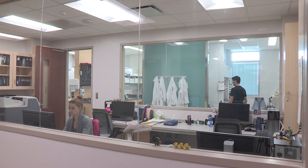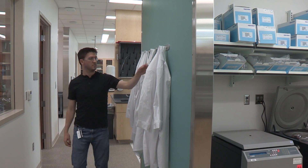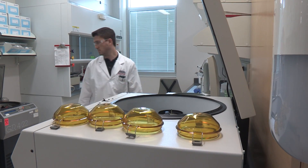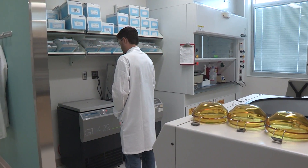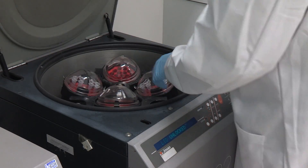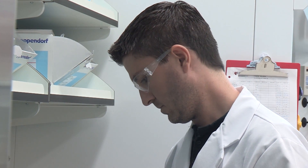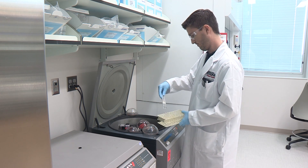After the new drugs are formulated and the delivery systems are worked out, it's the clinical and translational science part. That is the third suite of labs in this building. We think within this floor we now have the facilities, the infrastructure, and the talent to function in some ways like a small pharmaceutical company — with the discovery of drugs, the development of drugs, and then working on the clinical translation of those drugs into meeting healthcare needs for patients, not just in Nebraska, but throughout the world.